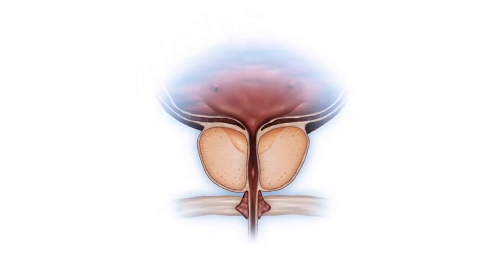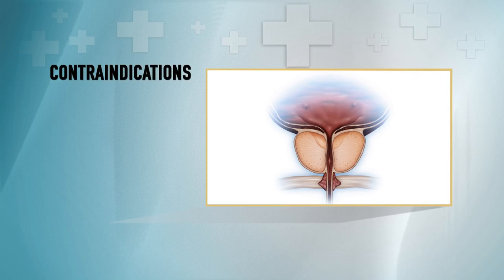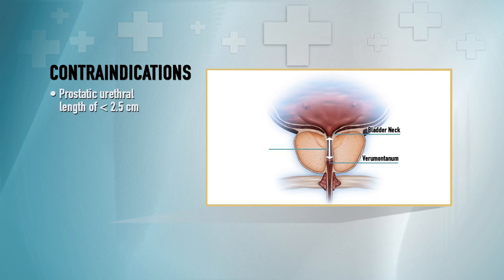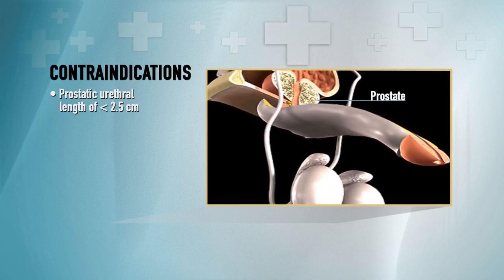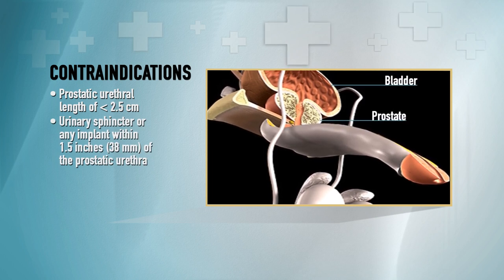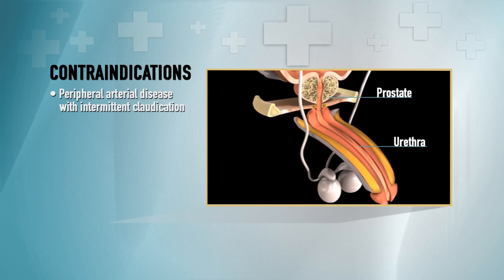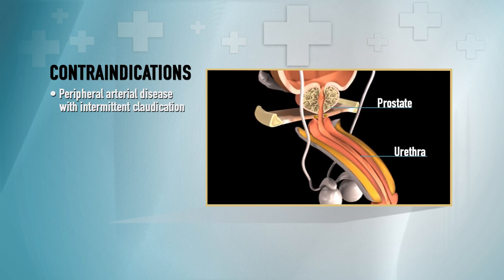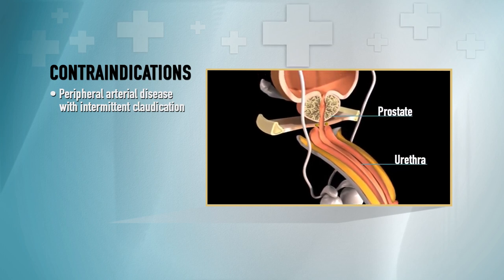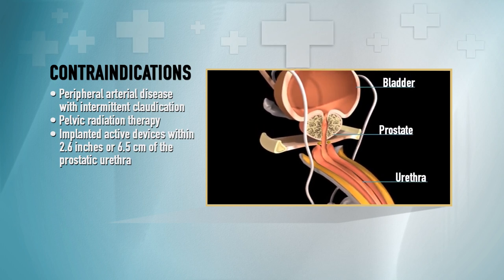It is important to understand the contraindications for the procedure to determine the appropriate treatment choice for the patient. Cooled thermotherapy is a non-surgical procedure intended to relieve symptoms and obstruction associated with BPH, and is intended for prostatic urethral lengths greater than or equal to 2.5 centimeters. Using cystoscopy, urologists must establish that the prostatic urethra is measured accurately from the verumontanum to the bladder neck. Cooled thermotherapy is also not indicated for patients with a urinary sphincter or any metallic or non-metallic implant within 1.5 inches (38 millimeters) of the prostatic urethra. It should not be considered for patients with a urethral stricture unable to pass a 22 French urethroscope, patients with peripheral arterial disease with intermittent claudication or Leriche's syndrome, such as claudication of the buttocks or perineum. Cooled thermotherapy is not indicated for patients who have undergone pelvic radiation therapy or have implanted active devices including pacemakers or defibrillators within 2.6 inches (6.5 centimeters) of the prostatic urethra.